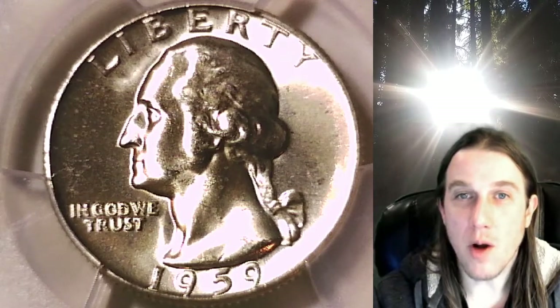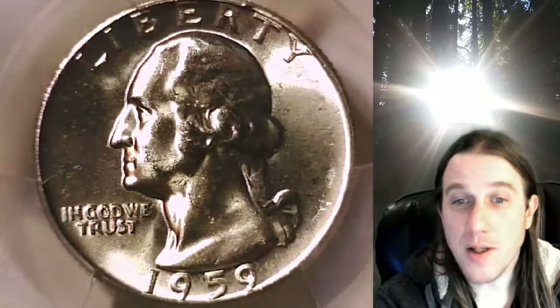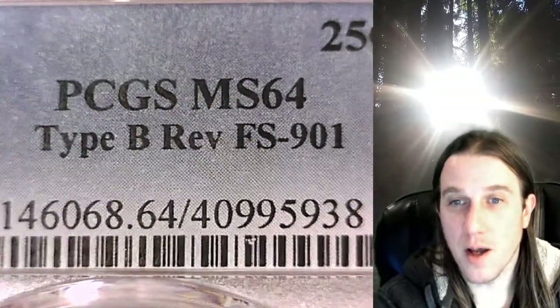Hello again everyone and welcome back to Time Traveler's Coin Exchange. The next coin we're going to take a look at is a 1959P Washington Quarter. This is a business strike quarter from the Philadelphia Mint. It has been graded by PCGS and they graded it Mint State 64. This one is a Type B reverse, FS number 901.